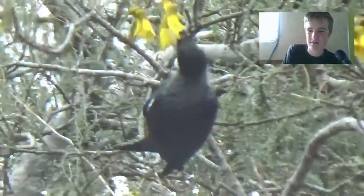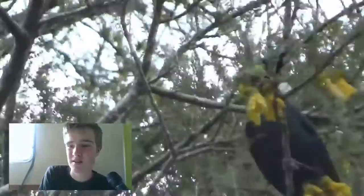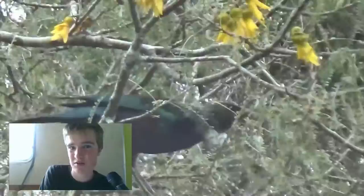So many tuis around — I probably saw 20 at least, just in that little area. A bit tricky to film them; it was a windy day. You guys suggested that I should commentate these videos, so this is the way I thought I might do them.